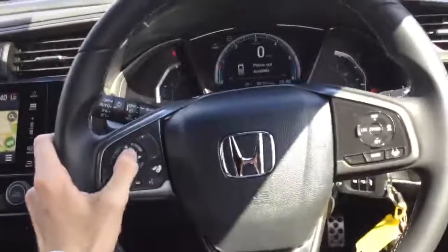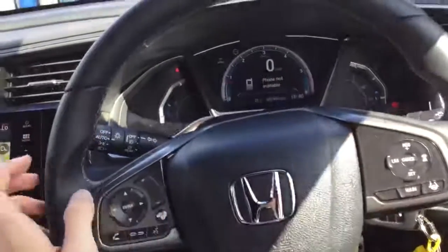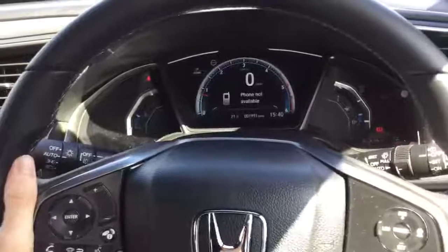On the steering wheel we have the controls for the radio, the Bluetooth phone, the adaptive cruise control and the lane keep assist. We also have automatic lights and automatic rain sensing wipers.